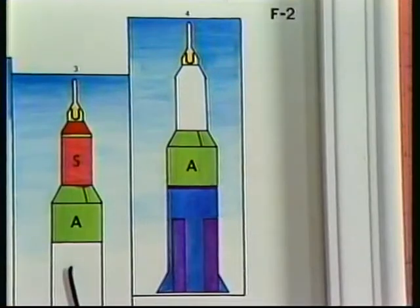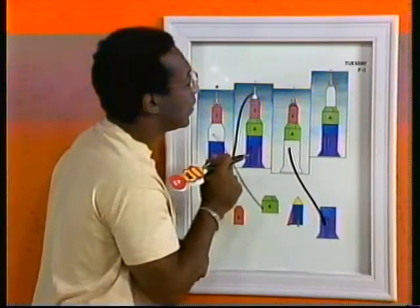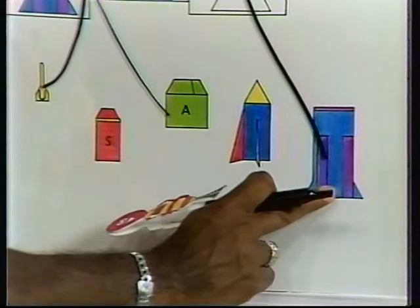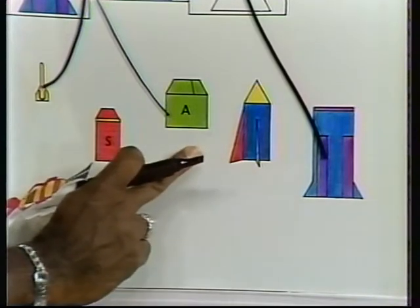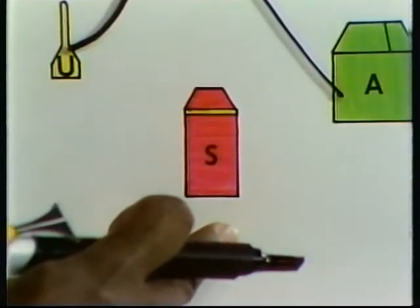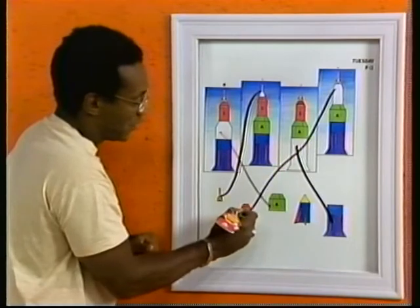Last but not least, we have a U, we have an S. Hmm, looking for the S. We'll go here — is this it? Is this it here? How about this? Is there an S there? No. What, here? And last but not least, we come here. You were yelling that this is it. Okay, so we'll go from here to here.